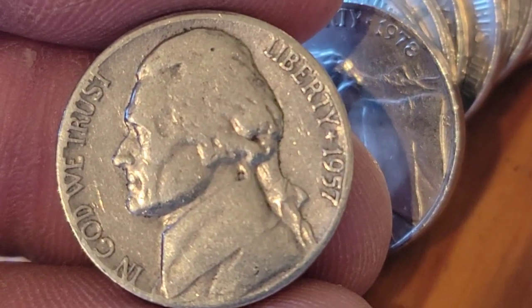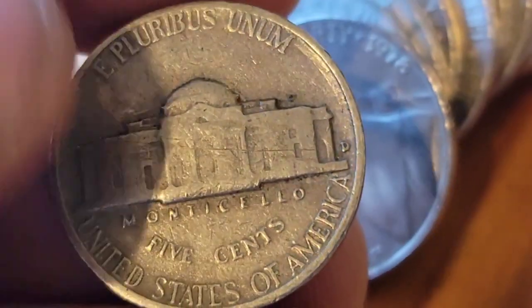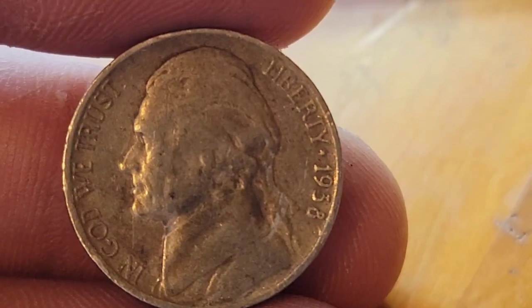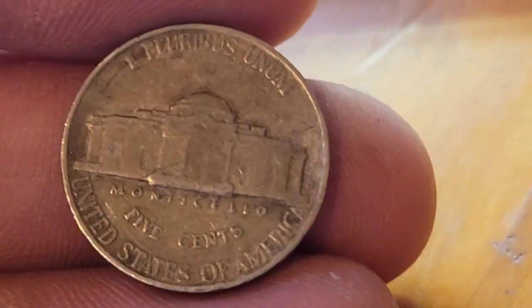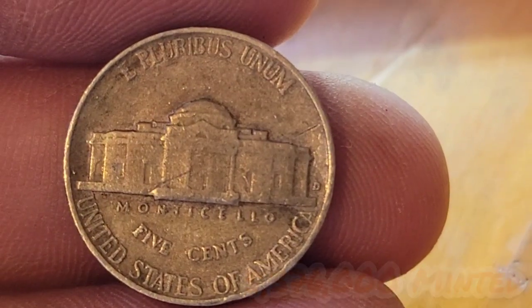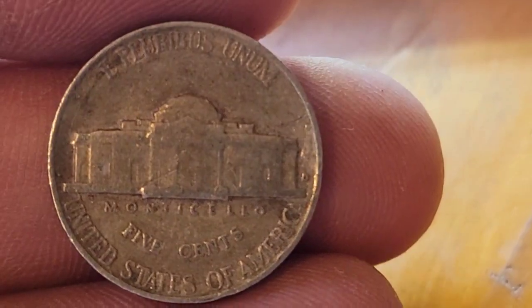Roll number two gives us our first find of the box — a 1957 Denver. Still on roll two, we've got a 1954 Philadelphia. Roll number four gives us a 1938 Denver. Now that's pretty sweet — that is a key date. I think there were just over five million of these minted. I'm pretty sure I already got one in my book, so it's not going to be a filler, but that is a good find.